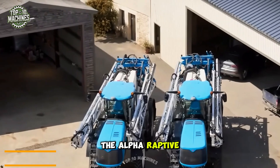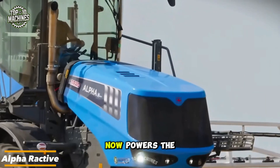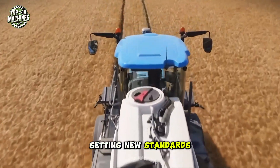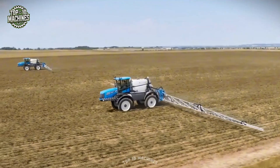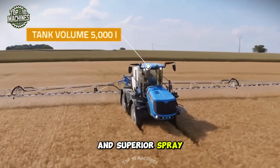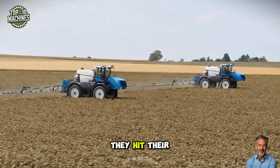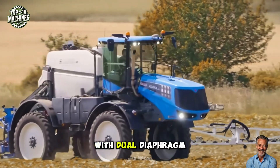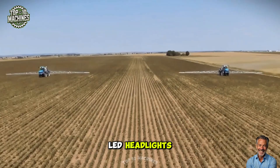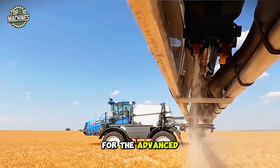The Alpha Reactive is where innovation meets the field. The reactive system now powers the self-propelled machines of the Alpha series, setting new standards in agricultural technology. It offers precise control, minimal residual volumes, and superior spray quality — every drop counts and reactive ensures they hit their mark. With dual diaphragm pumps for optimal performance, sleek styling, and LED headlights, the Alpha Reactive combines functionality and modern appeal for the advanced farmer.